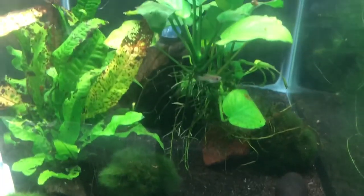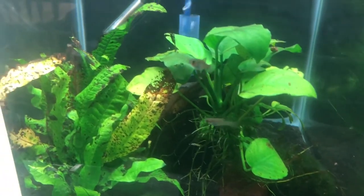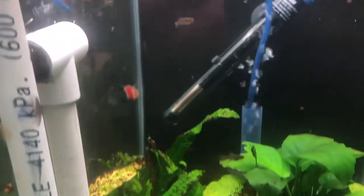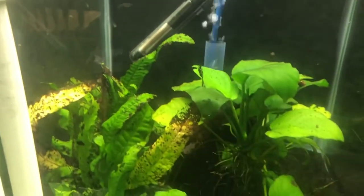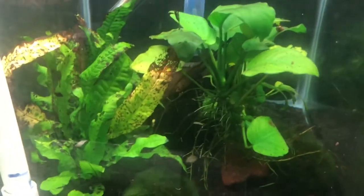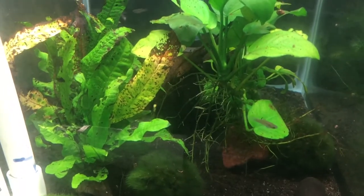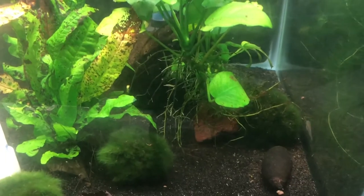They can go with other rasboras and small tetras. They're a little frisky because I just threw some food in the water. They can eat flake and small pellets — pretty much any commercially available fish food meant for an omnivore. They also like to graze on algae.